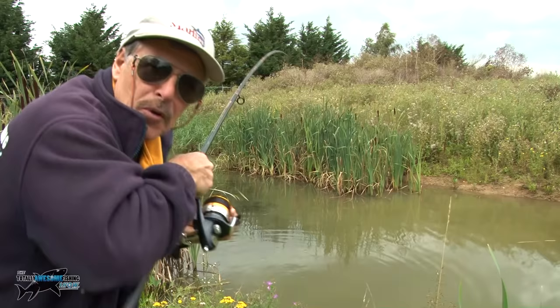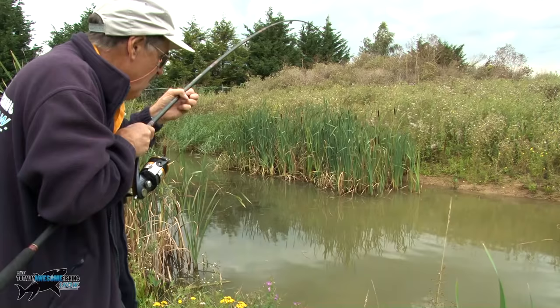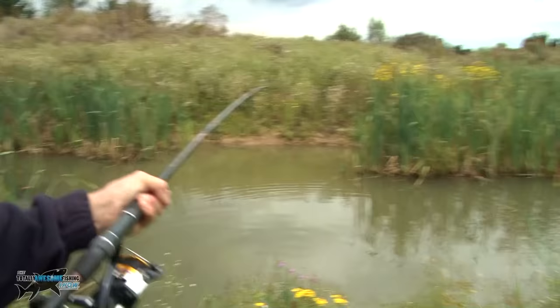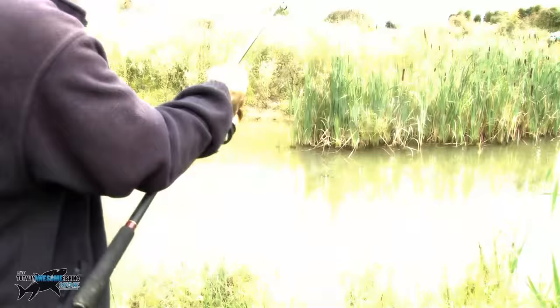Got him hooked up — first carp! That was what you'd call a totally awesome hunch, wouldn't it? Just laying in amongst the weed — not floating crust, a slow sinking piece of flake. Not far off nine, ten pounds. That makes up for the last time when the catfish absolutely skunked me out.